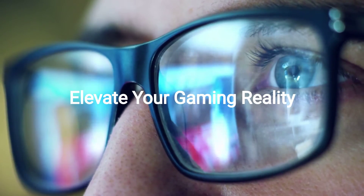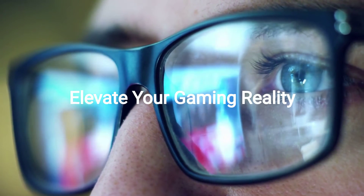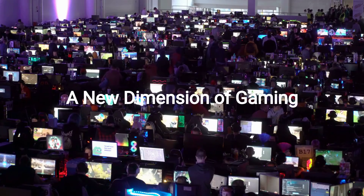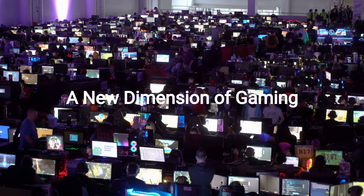Step up to the MSI G27C4-E3 Gaming Monitor, where every frame is a spectacle, ensuring your victory in stunning detail. Unlock the ultimate gaming experience with the MSI G27C4-E3, where vivid colors and sharp contrasts bring your digital world to life.